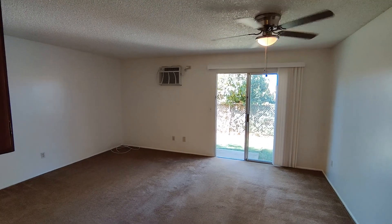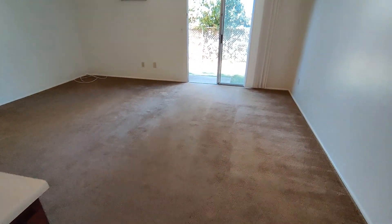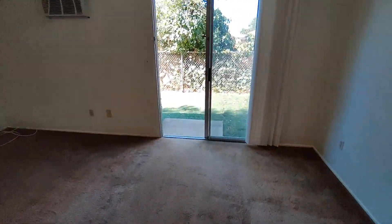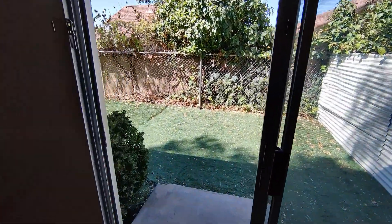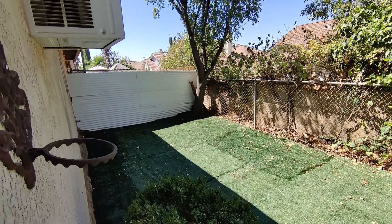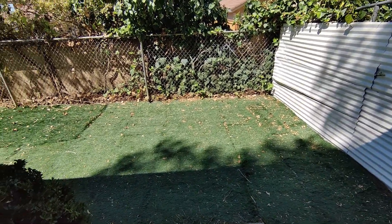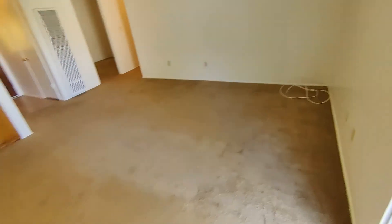Wall air conditioner, wall heater here in the living room, family room. And out the back door into your private little backyard with artificial turf. Back inside.